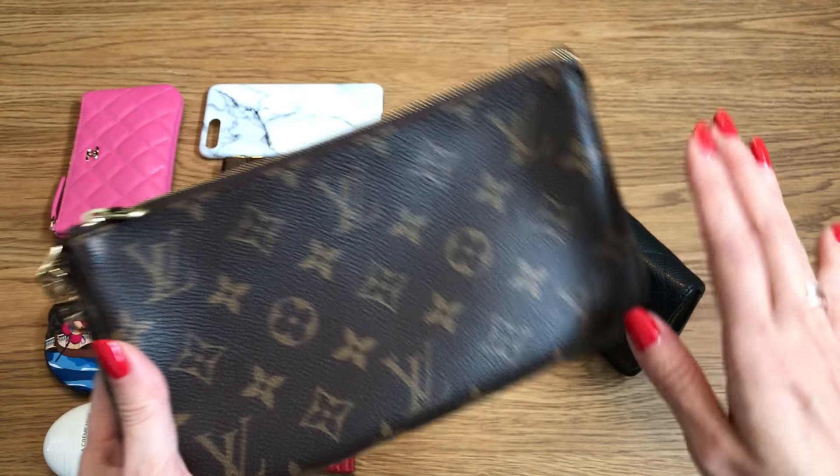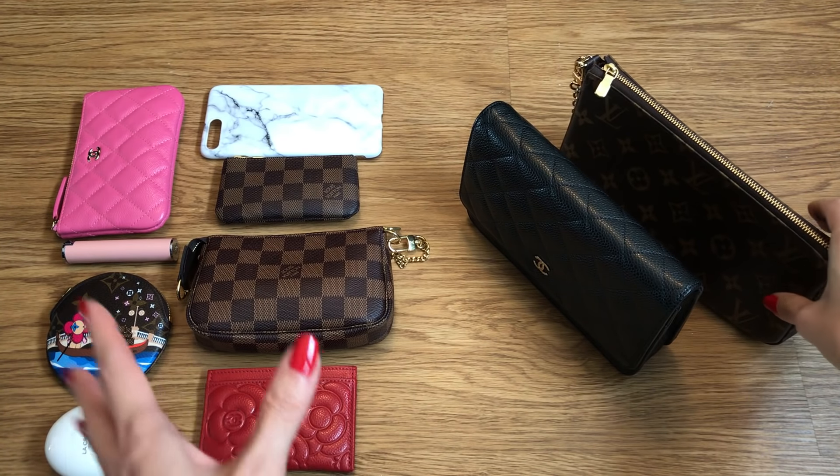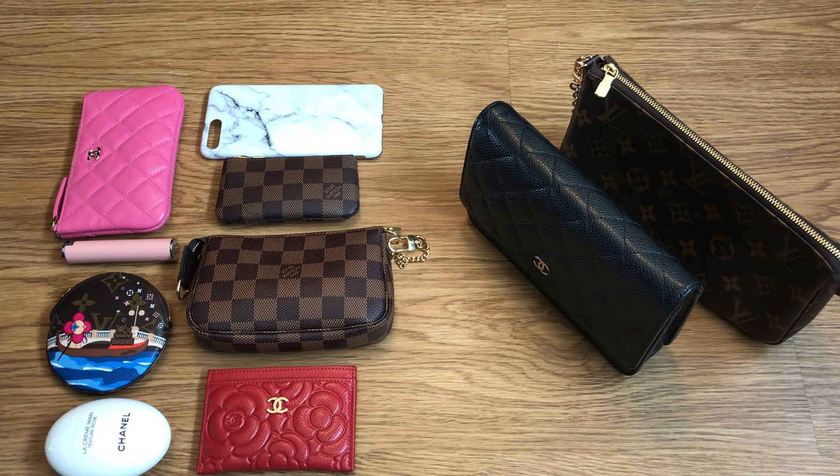So I thought I would do this dedicated video just to show you. As you can see on the left here, I've got a number of items. I will put those items in each bag so you can see how they look, how it fills up, and overall we'll see which bag fits more. Now, I say 'bag' — technically both of these items are considered small leather goods, in the SLG category, but I use them exclusively as mini handbags, and I know many of you do as well.